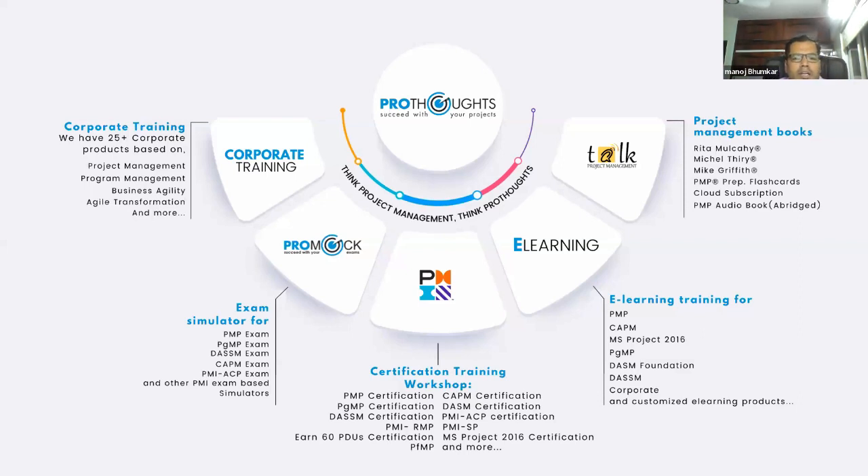ProThoughts supports the corporate world with five hands, providing corporate trainings with 25-plus products based on project management, business agility, agile transformations, and related areas. They also offer ProMock, an exam simulator for PMP, PgMP, CAPM, PMI-ACP, and other PMI-based certifications — exactly exam-based questions where you solve them, get answers, and understand what went wrong.